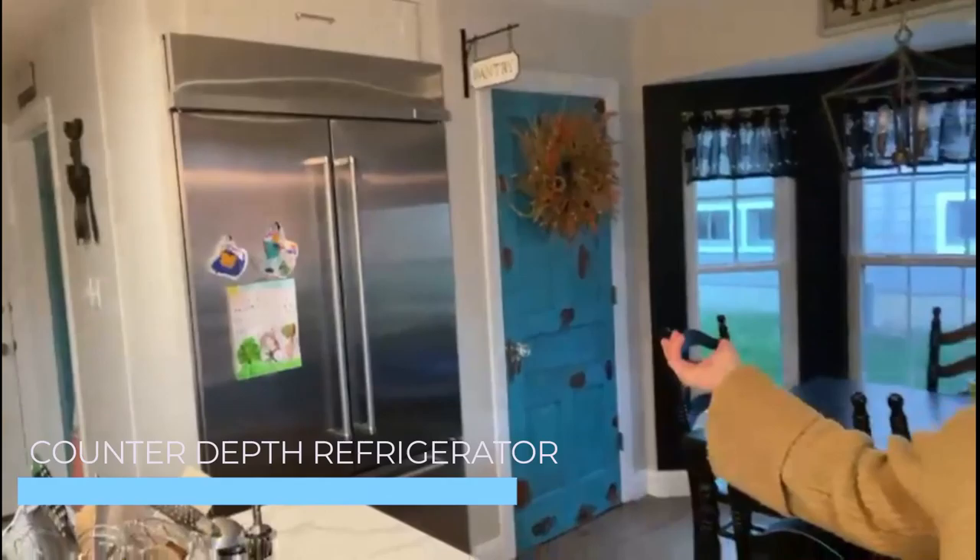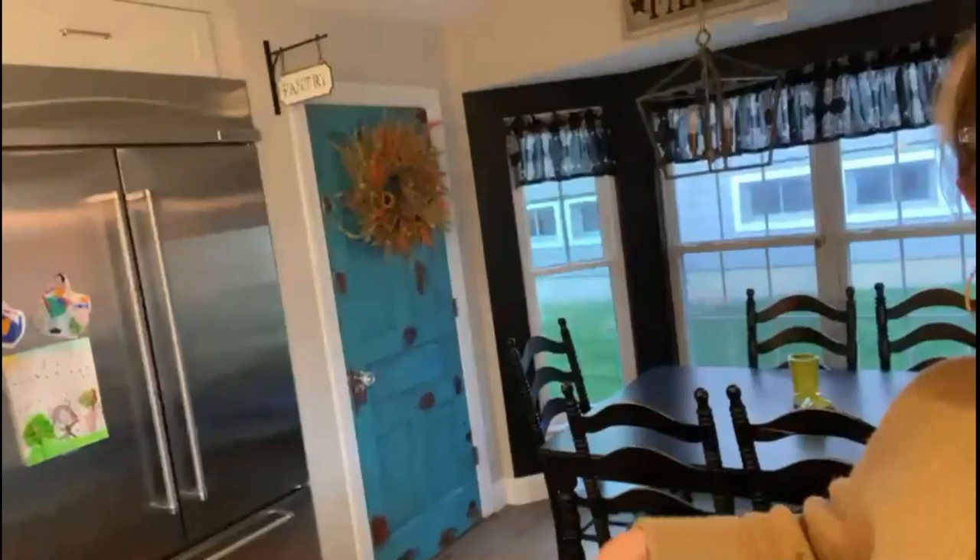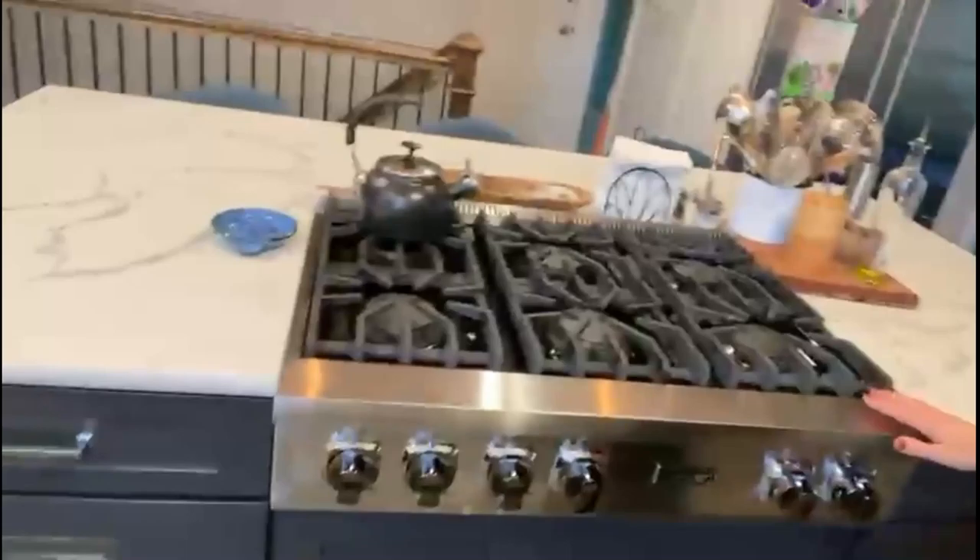It's what's called a counter depth refrigerator, so that way it's not sticking out like six inches into the room the way a normal standard size fridge does — it gives you more space, and our kitchen isn't the biggest, so I was happy about that. They've designed it so you still have the same amount of cubic storage space inside.